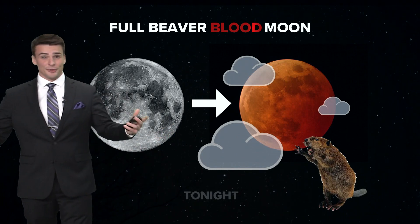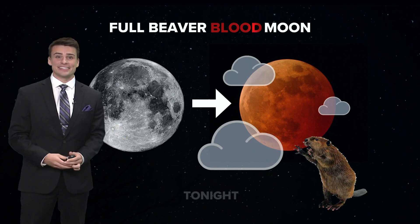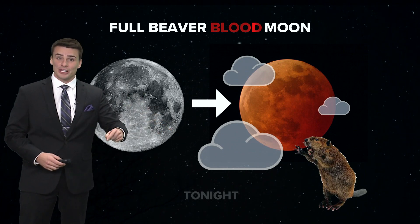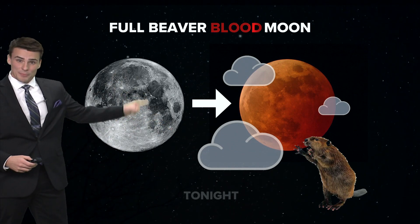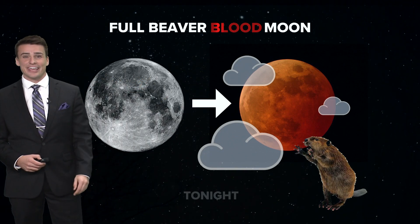We've got a beaver moon coming. It's the full moon for November, but on top of that, we've got a lunar eclipse that makes it the beaver blood moon. The lunar eclipse will make the moon go from a white, kind of yellow color over to a red-orange color into the overnight hours.